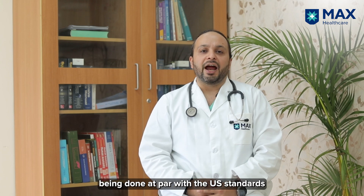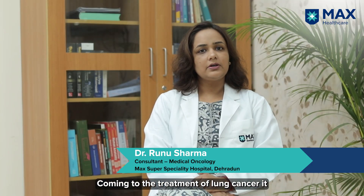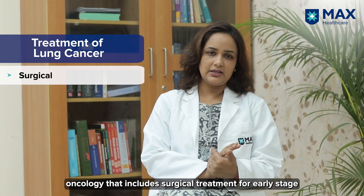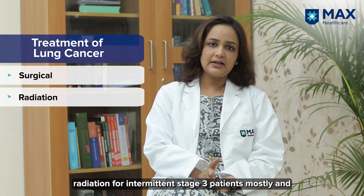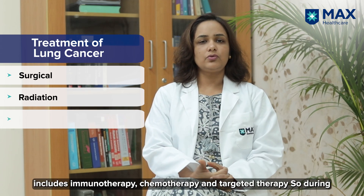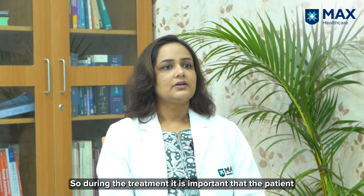Coming to the treatment of lung cancer, it is divided into three modalities of oncology: surgical treatment for early-stage disease, radiation for intermediate stage-three patients mostly, and for advanced stage, treatment includes immunotherapy, chemotherapy, and targeted therapy.